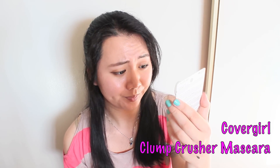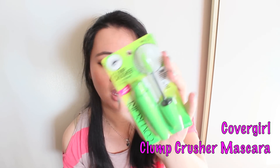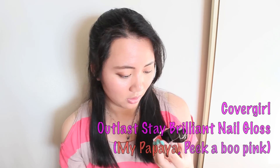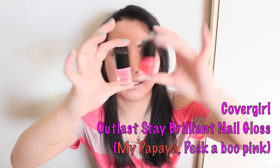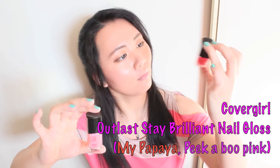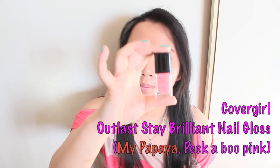It's from Covergirl and I got their Clump Crusher mascara. I've heard so many good things about this — definitely going to give it a try and see how it goes. Also, Covergirl Outlast Stay Brilliant nail polish — I got this in the color My Papaya and also Peek-a-Boo Pink.